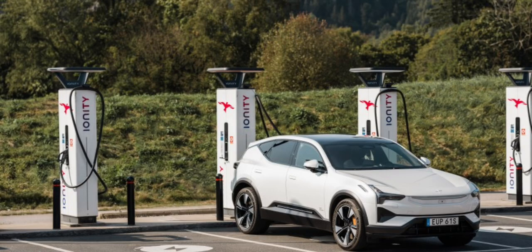Polestar announced its deeper integration with the Plug & Charge service, which has over 800,000 public charging points across Europe, 9,500 of which are high-power charging points. The new Plug & Charge functionality is now available to Polestar 3 owners and in the Polestar Charge app.